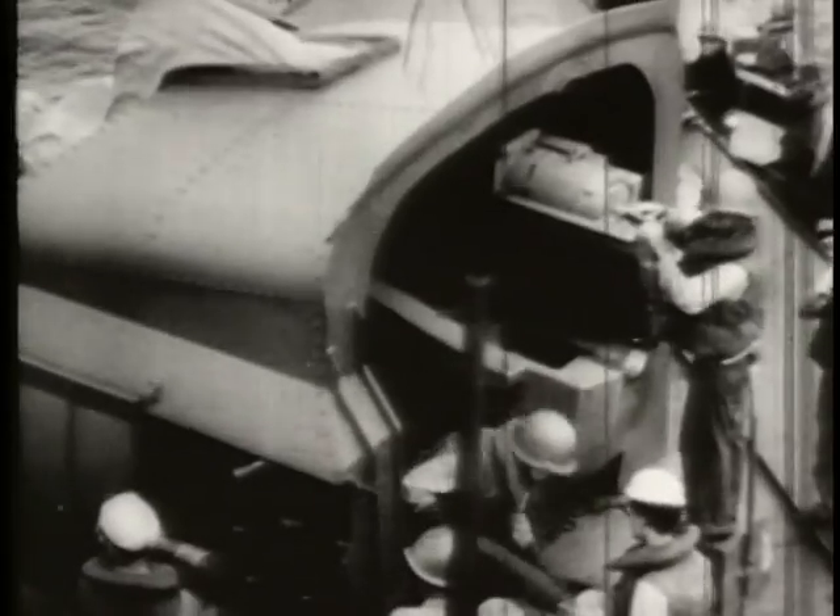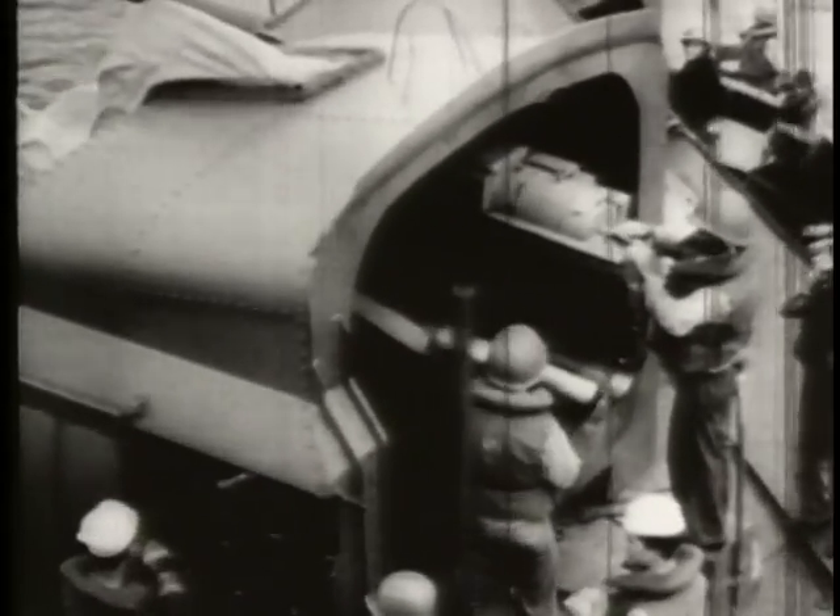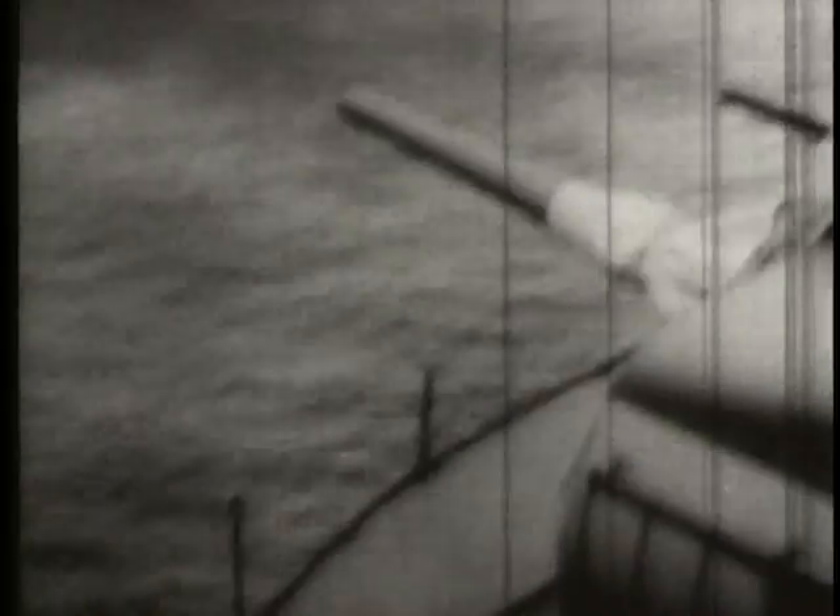A scout observation plane, catapulted from the destroyer — its mission: reconnaissance. The shells are lined up, prepared for the .50 inch guns and the five inch guns.